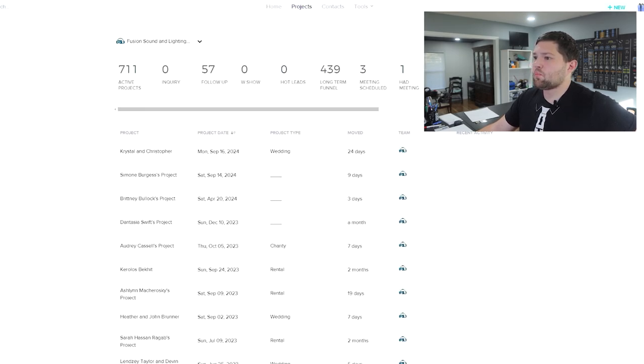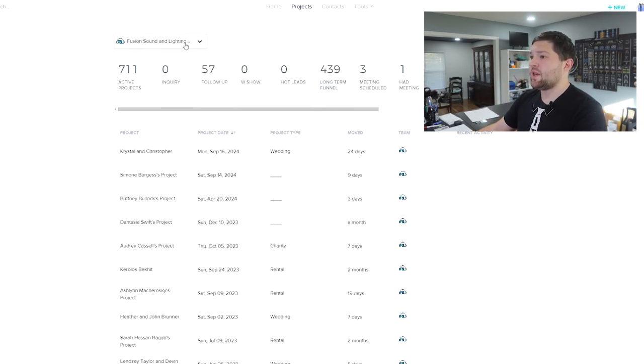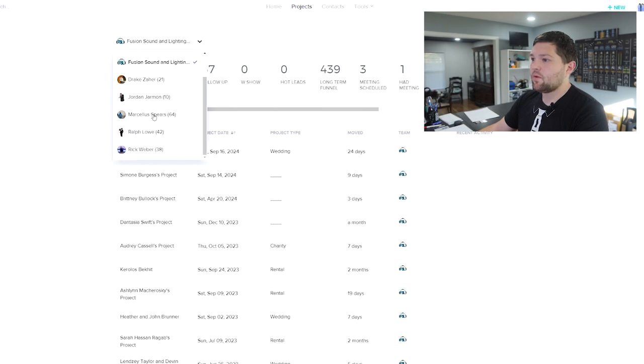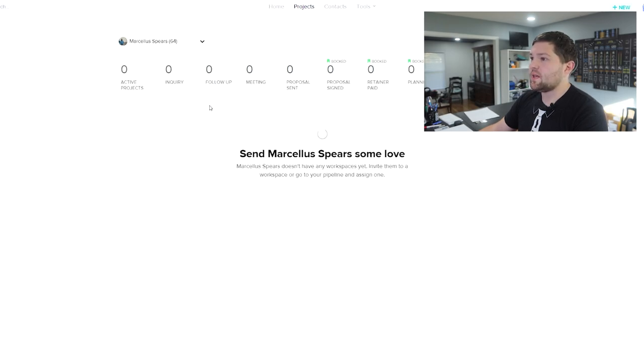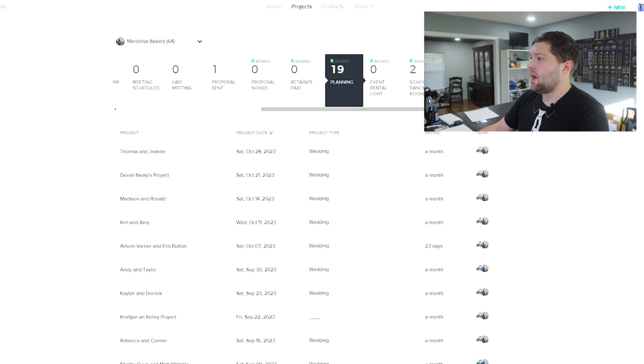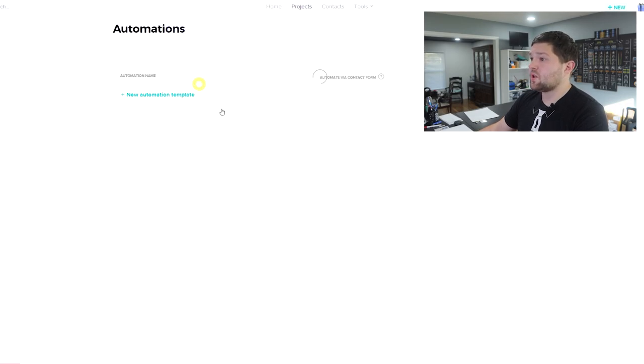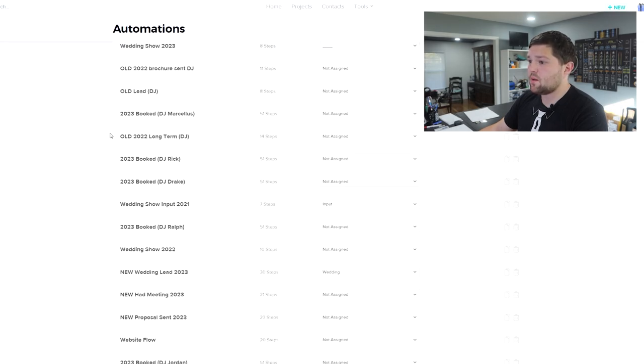This is the project dashboard — a pipeline of leads. Leads come in as inquiries, go to follow-up, wedding show, long-term funnel, meetings scheduled, proposals sent, proposal signed, bookings, and completed. I can sort this by DJ as well. If I go into Marcellus, I can see his dedicated booked projects — all his weddings coming up, just him. He completed 40 in the last 365 days. All this is queued off automations running on the backend.